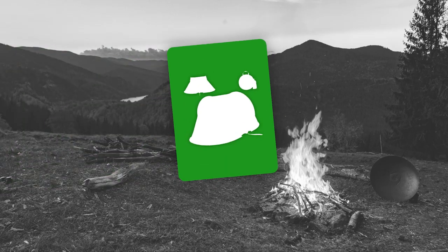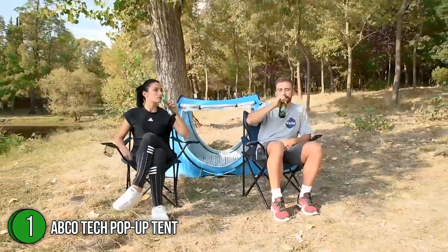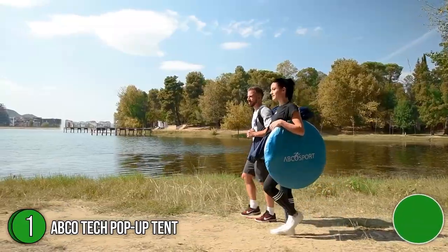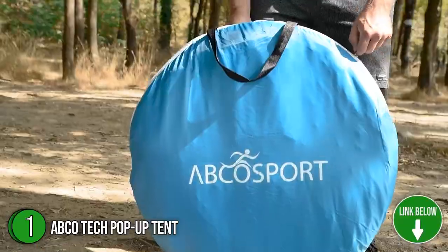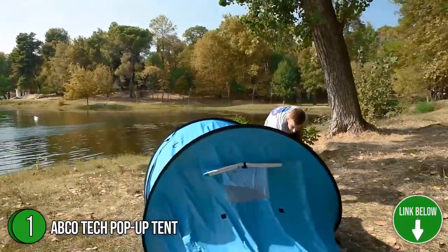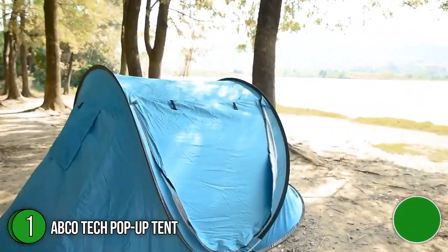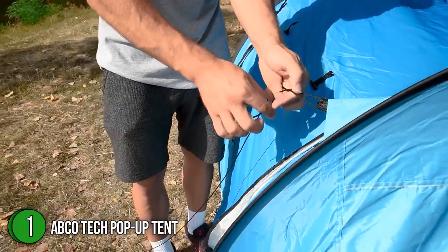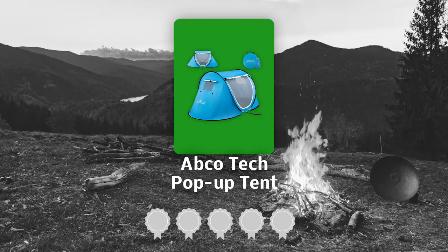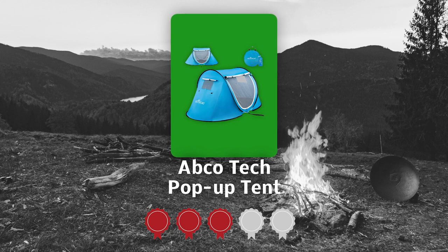The first best stand-up tent on our list is the App Code TECHPOPUPTENT. Enjoy the outdoors with this cozy, ready-to-use stand-up tent that is specifically made for effortless camping. It is made of strong nylon material that is both water- and UV-resistant. When fully set up, it has dimensions of 47.2 x 88.6 x 37.4 inches and weighs over 3.7 pounds. TrustedShoppingGuy.com has awarded the App Code TECHPOPUPTENT a 3-badge rating.